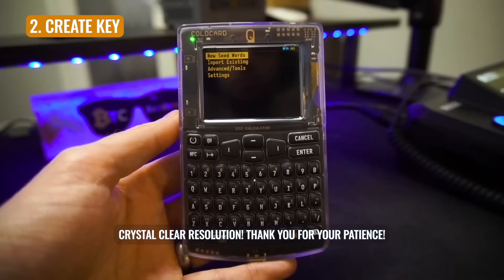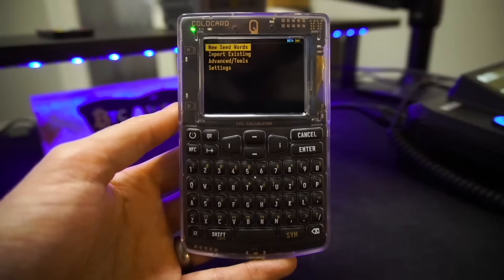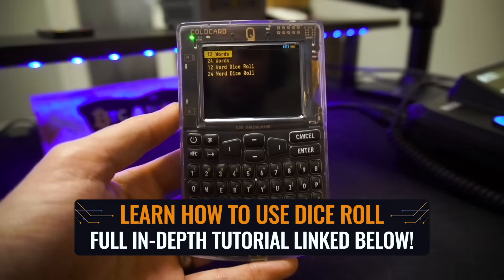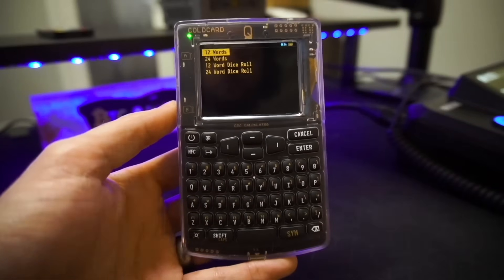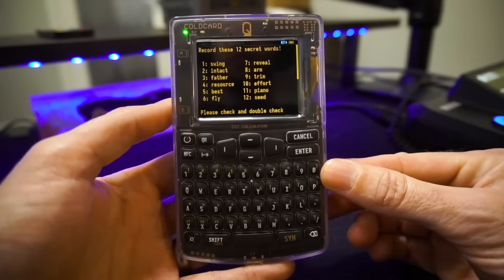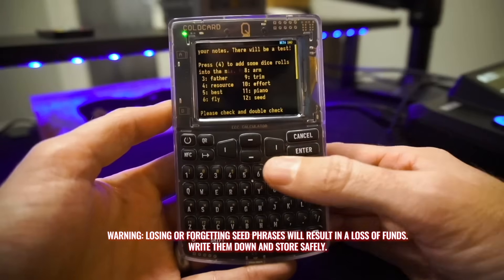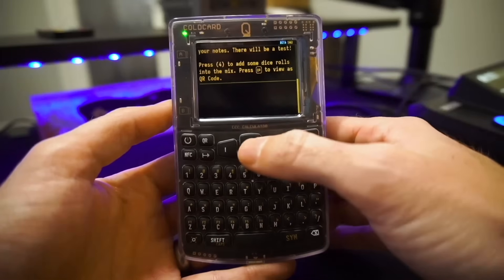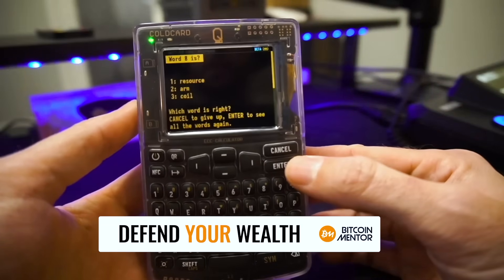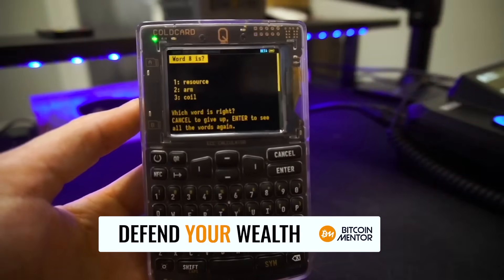We are now at our main screen, but we don't yet have any keys residing on this device — we need to create some. We're going to choose 'new seed words' and hit enter. The dice roll function serves to add additional randomness into your words, which you can do if you like — we're not going to be doing that today. I'm going to do a 12-word phrase for this example. This will now generate my seed phrase randomly through the software in the ColdCard Q. I'm going to jot these down on a piece of paper and then do, as it states, a series of questions to make sure I've truly written them down.